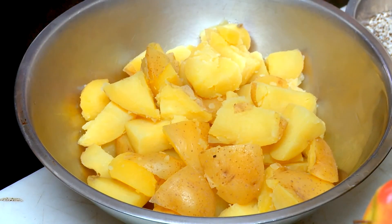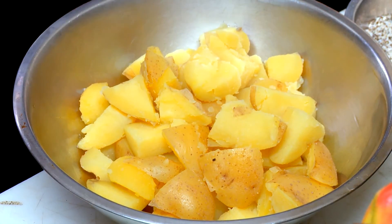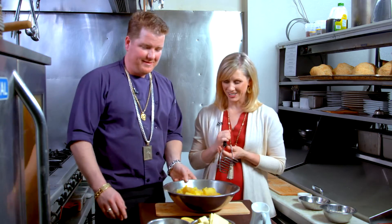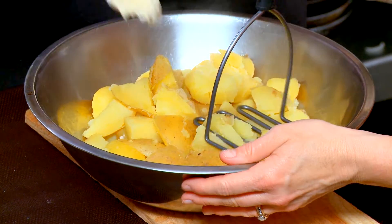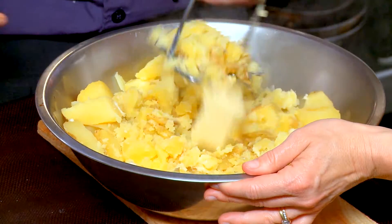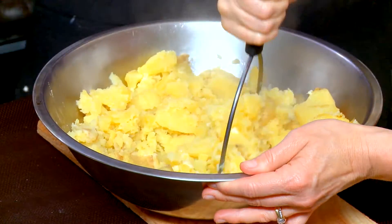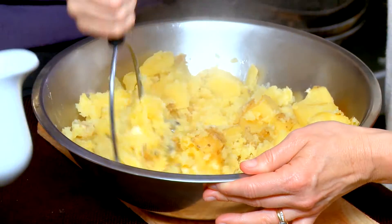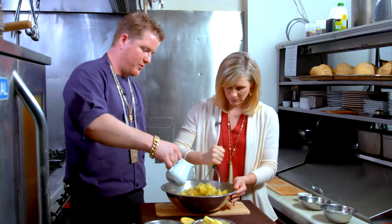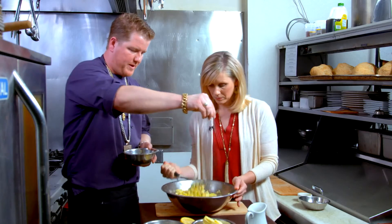Now we're using some potatoes that have been cooked and drained to make a tasty side dish for the steak. I'm just going to add a little bit of horseradish in here, and of course a little bit of butter. Nothing really goes better with steak than potatoes. The tomahawk is essentially like a prime rib the way we're cooking it — real slow and roasted — so horseradish works very well. Just a little fresh cream, salt and pepper.